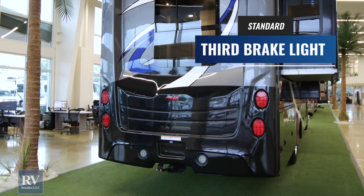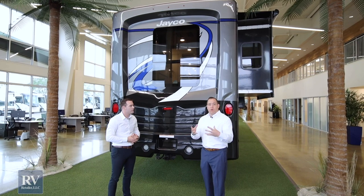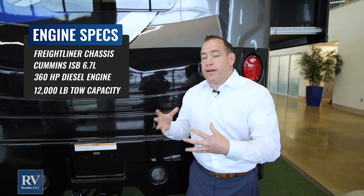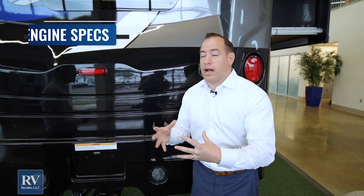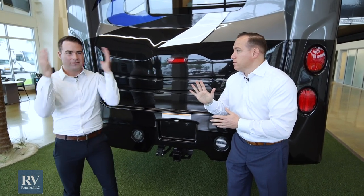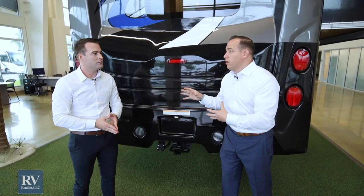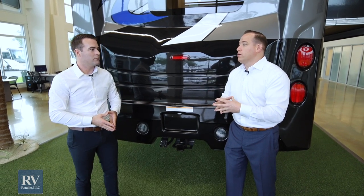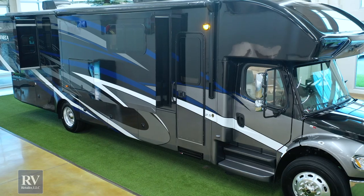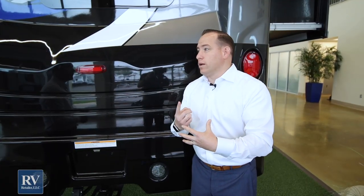That 12,000-pound towing capability is significant. A lot of people who own big Class A diesels — say a 40-foot diesel pusher — might want to downsize to a nice 37-footer that's easy to handle and drive. Many Class A diesels can only tow 5,000 pounds; if you're lucky, maybe 10,000. Here you're picking up 2,000 additional pounds of towing. And you also get three doors — a driver's side door, a passenger side door, and a main entry door — whereas in a Class A you typically only have one.